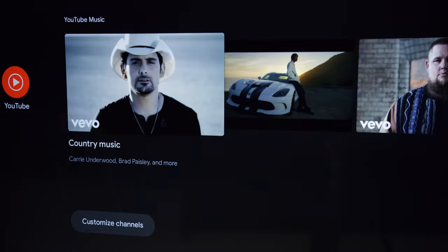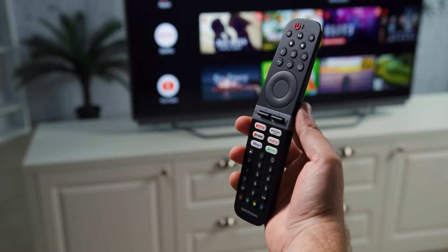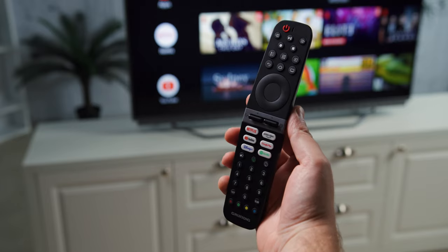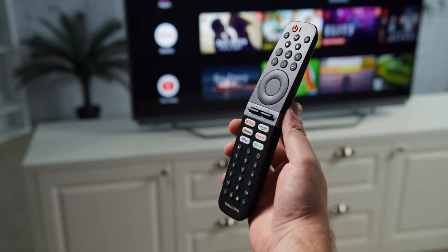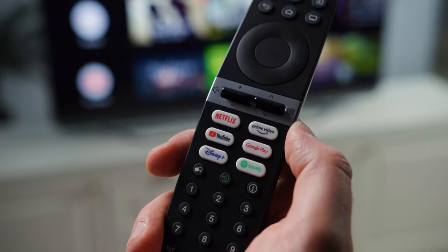As for the interface speed, it is good enough, so no complaints there. The TV can be controlled via an uninterestingly designed remote, which is unusually shaped but quite handy, with quality keys with short travel and a click. The only downside is that the remote does not support voice control, but if you need that, you can use the mobile app instead.